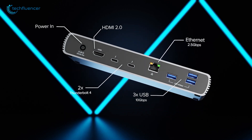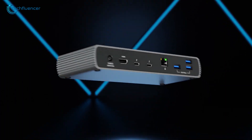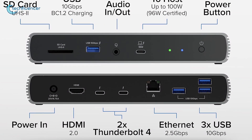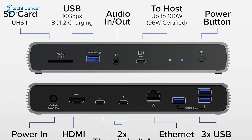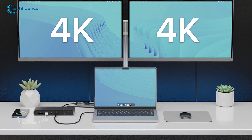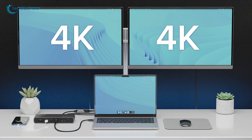Need more? There are also three 10-gigabytes-per-second USB-A ports, a 2.5-gigabytes-per-second Ethernet, an HDMI 2.0 output, a front-facing USB-A port with charging, an SD card reader, and even an audio jack for good measure. In fact, it can even charge an M1, M2, or M3 MacBook Pro from 0% to 50% in just 30 minutes.